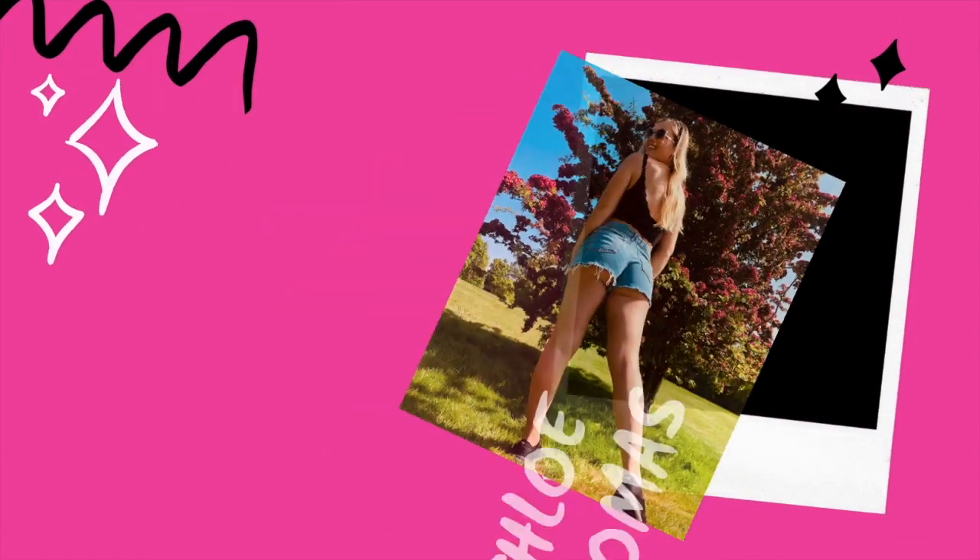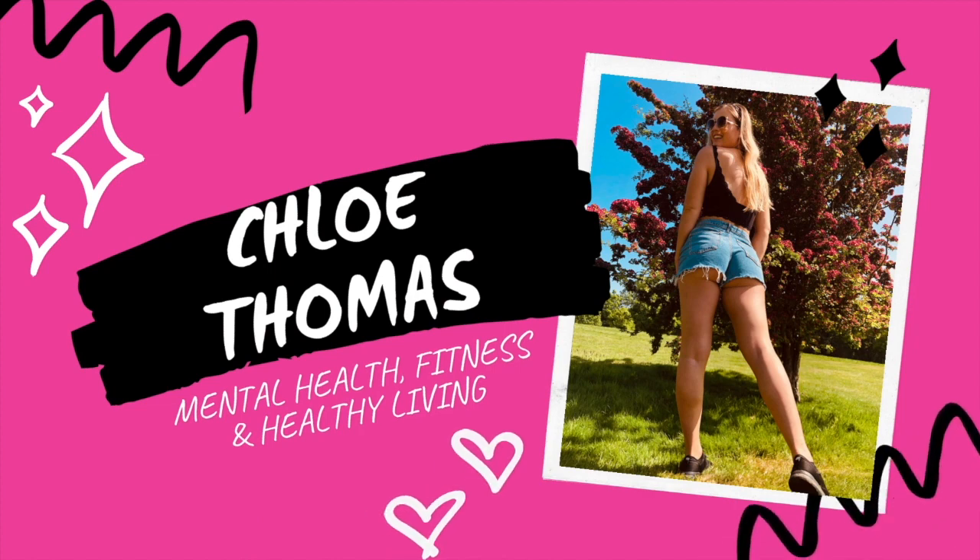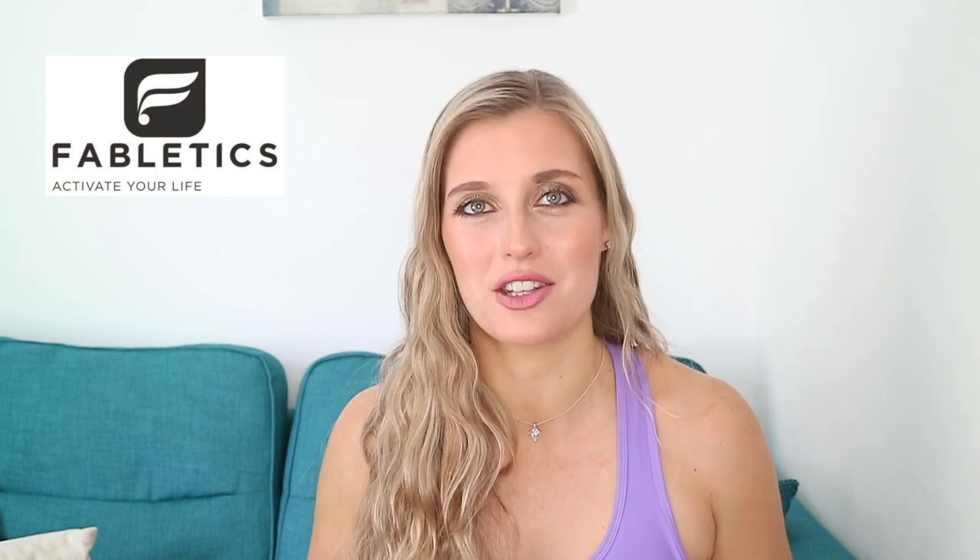Hi guys and welcome back to my YouTube channel. Today's video is going to be another Fabletics haul. As you guys know, I work with Fabletics on my Instagram and my YouTube and every month I bring to you a haul of their latest collection.